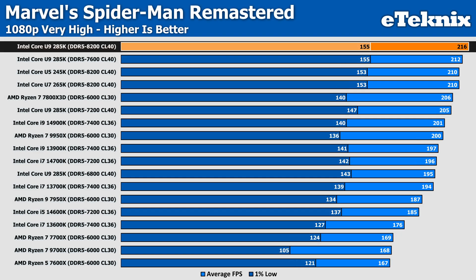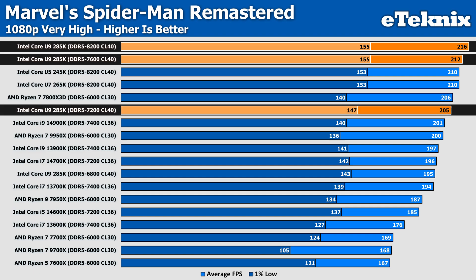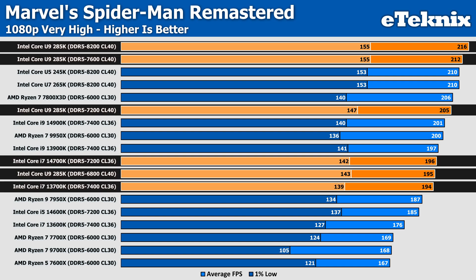Spider-Man is our next game, and the U9 was actually our best performer here with 8200MHz memory at 216 frames per second. When we drop the speed down to 7600MHz, it remains at the top with only 2% less performance than the baseline. Setting the memory speed to 7200MHz sees a decrease of 5% compared to the baseline. We then see a further drop of 9% from the baseline when we lower the memory speed to 6800MHz, which places the U9 right between the 13700K and 14700K.